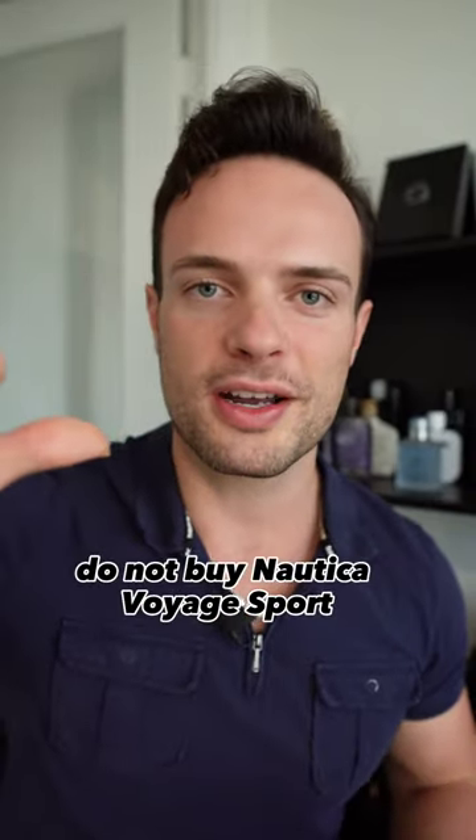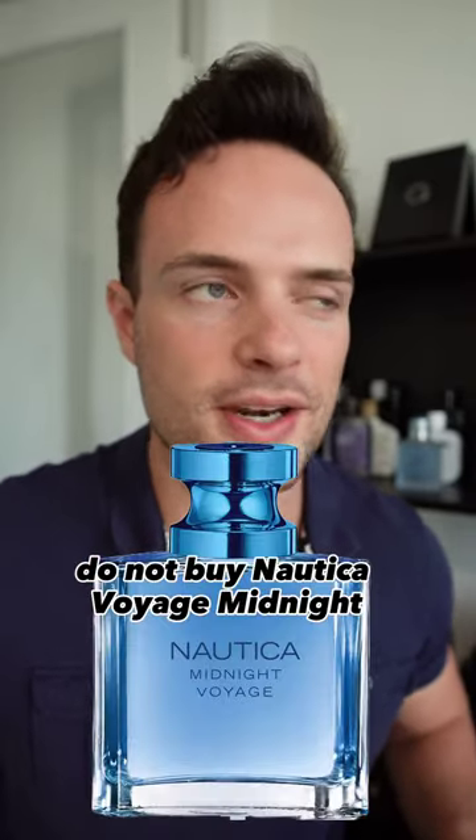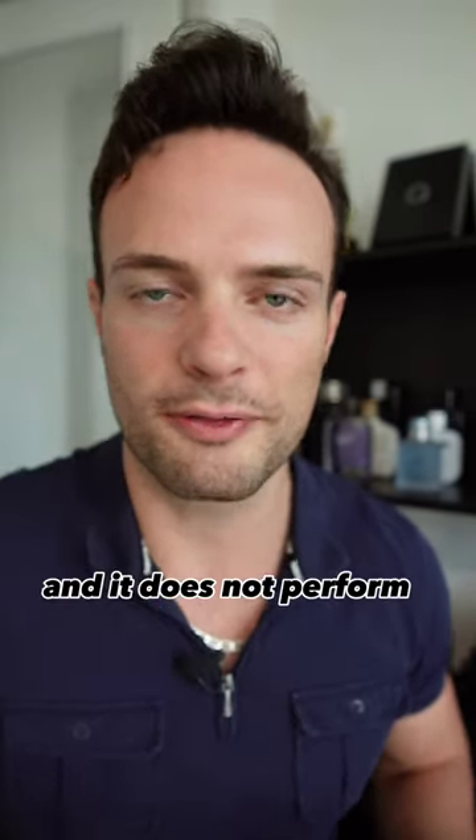With all the versions of Nautica Voyage going around, you're probably wondering which one to get. Do not buy Nautica Voyage Sport — it's redundant and it does not last long. Do not buy Nautica Voyage Midnight because it's another uninspired take on a classic blue fragrance like Dior Sauvage, and it does not perform.